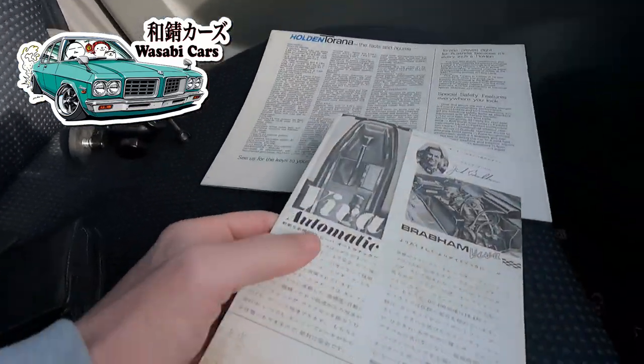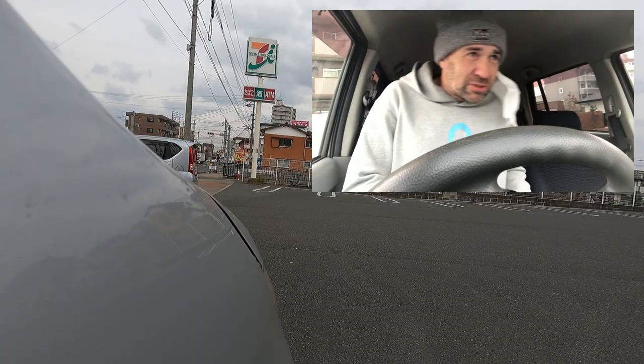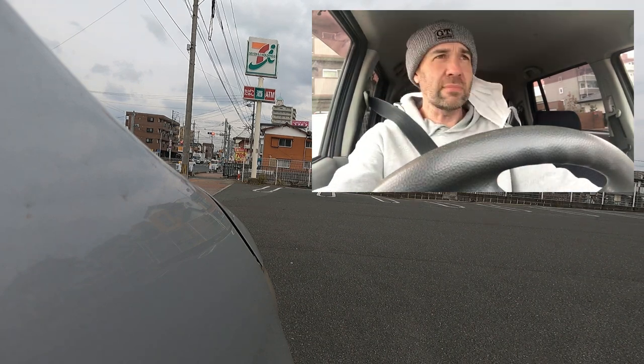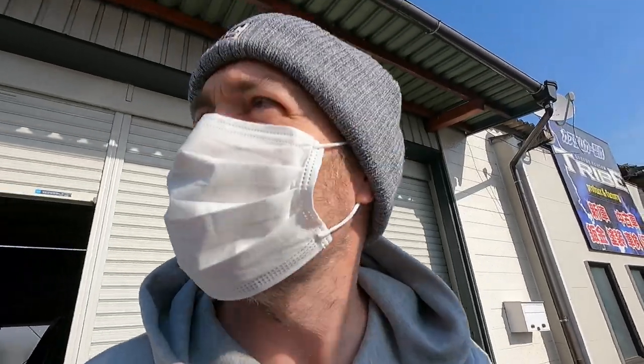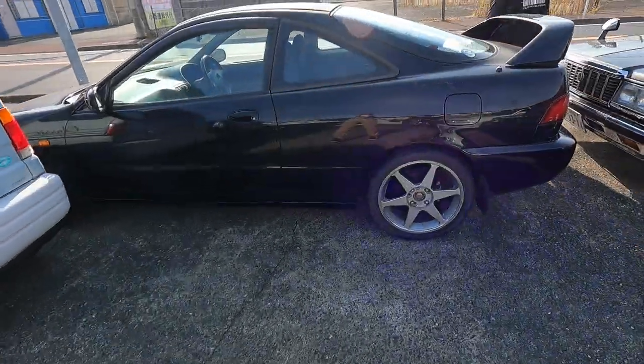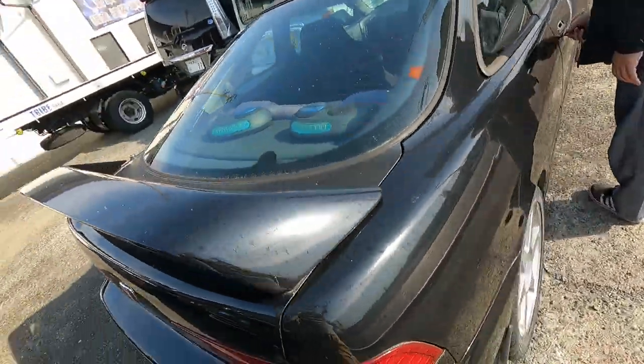In today's video, I'll be tracking down an old dealership that was selling Vauxhall Vivas. I got this brochure right here. Trust me, there will be thrills and spills. Do not put your coffee on the roof of your car and drive away. And there'll be other surprises along the way. This is a Type R - that's really, really cool. I'll be road testing that tomorrow. But for now, I'm on the trail of a Vauxhall Viva dealer.